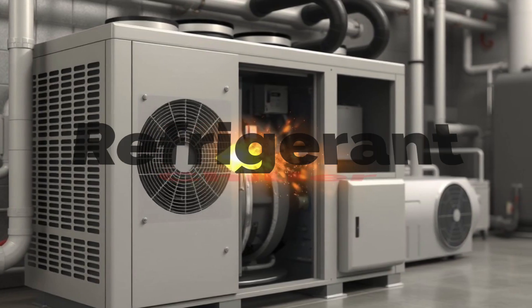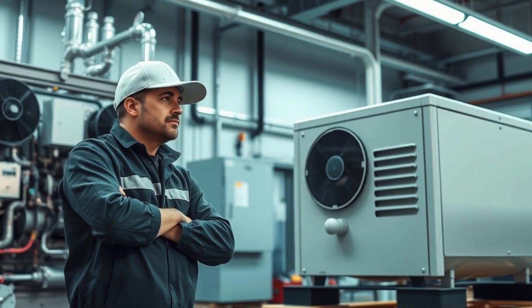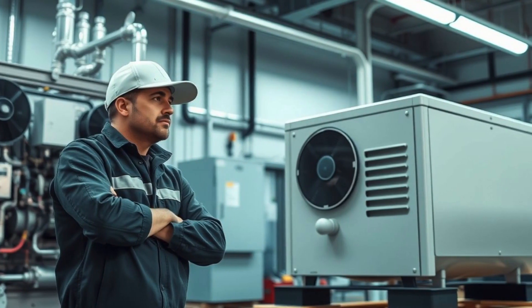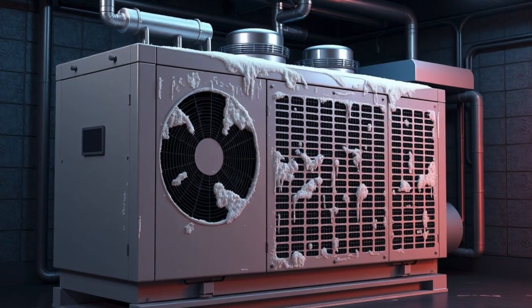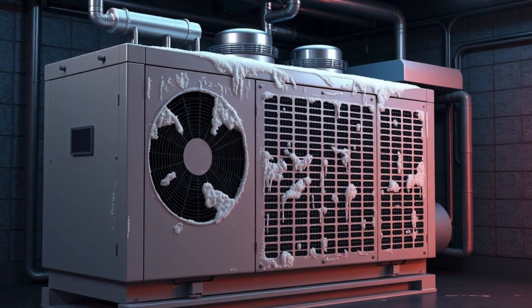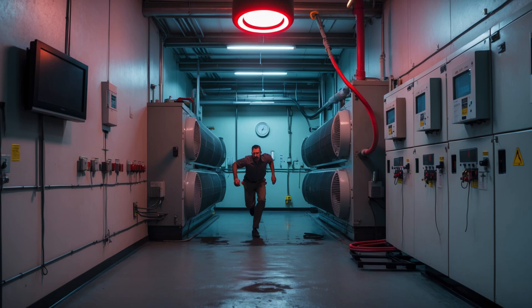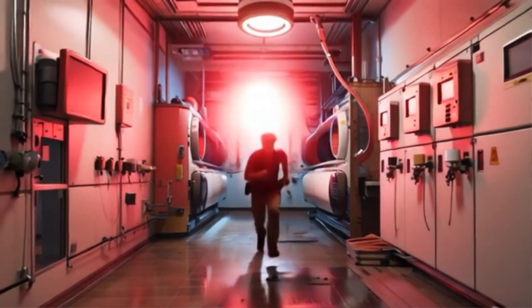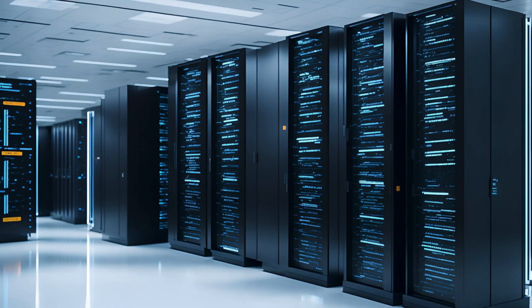Chiller low refrigerant alarm — the efficiency thief. Would you rather fix a refrigerant leak or pay for a $50,000 compressor replacement? A chiller with low refrigerant levels struggles to cool effectively, forcing it to overwork. If left unaddressed, this can lead to compressor failure, skyrocketing energy costs, and insufficient cooling for critical areas like data centers or hospitals.